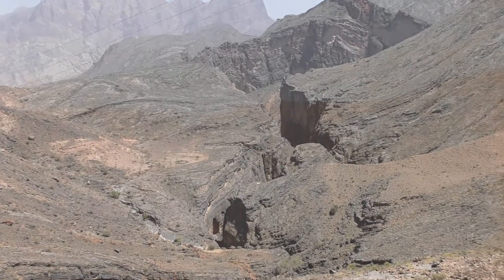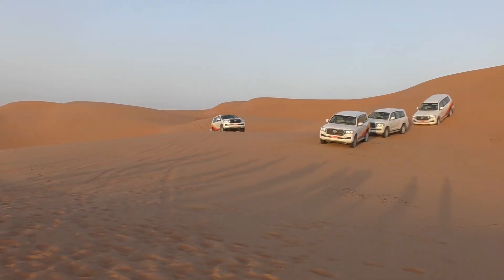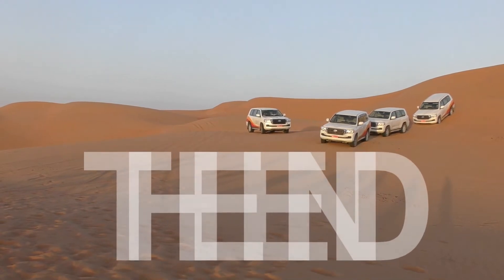Overall, I was a little disappointed with this tour and will be unlikely to choose Cox and Kings again, but Oman is a great place to visit.